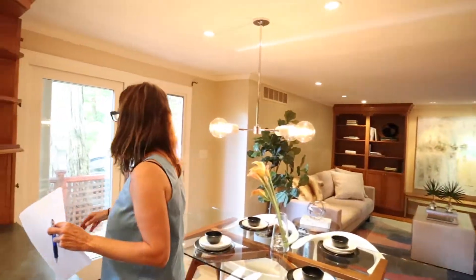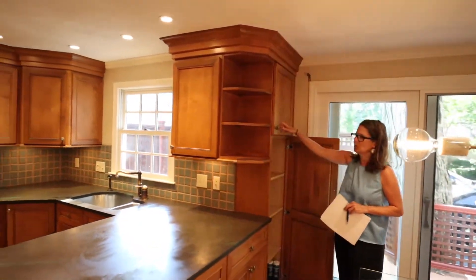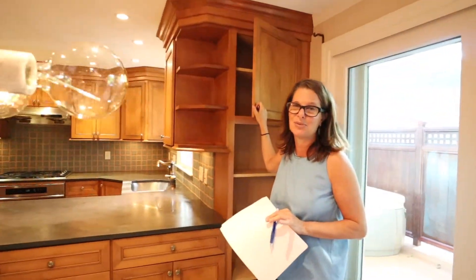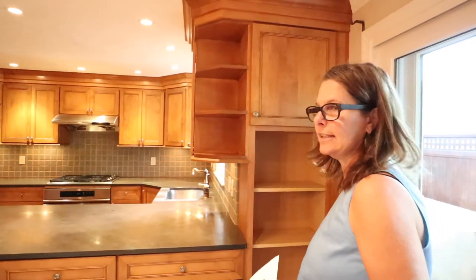Lots of built-ins on this side — always an issue in condo living. You want to make sure you've got tons of storage space. We'll go to the basement last; you're going to be amazed at how much storage is there. But again, lots of easy access to get to things here.